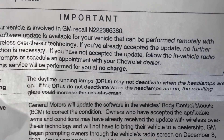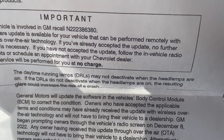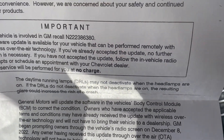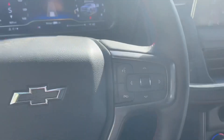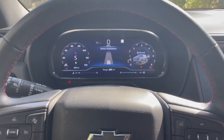The recall covers daytime running lamps that may not deactivate when the headlamps are on. If the DRLs do not deactivate when the headlamps are on, the resulting glare could increase the risk of a crash. General Motors has sent out this letter letting you know that they are being cautious.